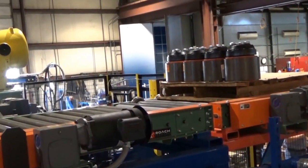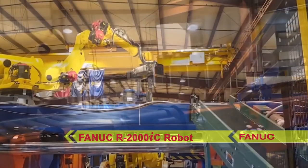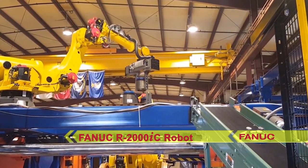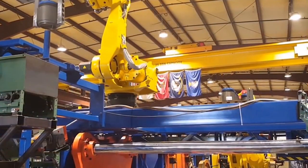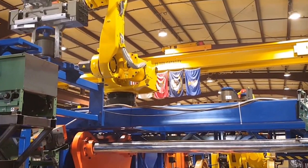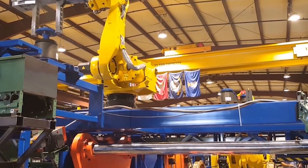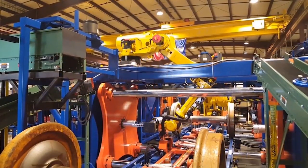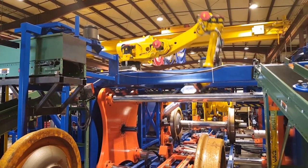Motorized lifts and conveyors transfer pallets of bearings into place for the FANUC R2000IC robot. This IR Vision-equipped FANUC R2000IC robot views the pallet of bearings and determines the appropriate height and location for picking the caps and bearings. The robot picks the bearing, cap, and fasteners and places them onto a post for separation.